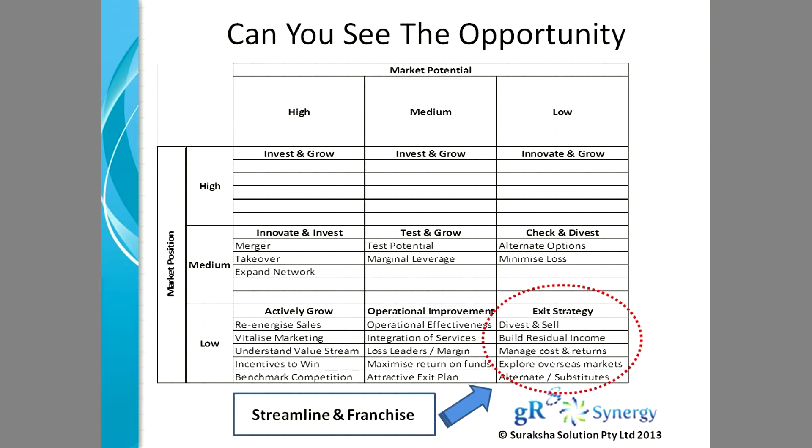Have a strategy to manage your business, to manage it economically, to make it profitable. At some point in time, our suggestion would be to streamline your back end, streamline your business, and look at a possible franchising. Such opportunities do exist.